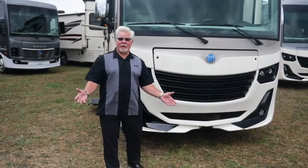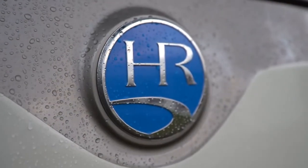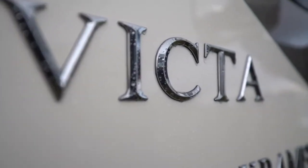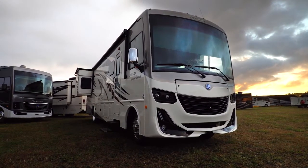Good afternoon, this is Keith Packard with the REV RV Group and I want to introduce you to the all-new 2020 Holiday Rambler Invicta 34M. This is a brand new product, a brand new floor plan, and it's gonna hit a price point that you're gonna love.